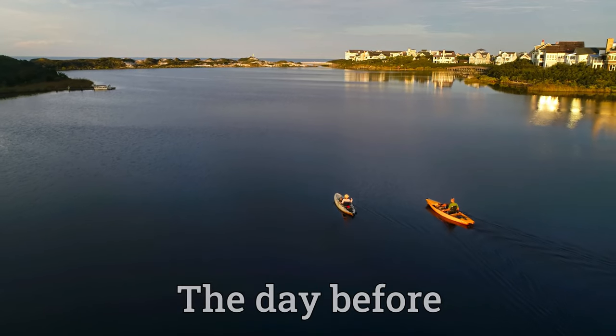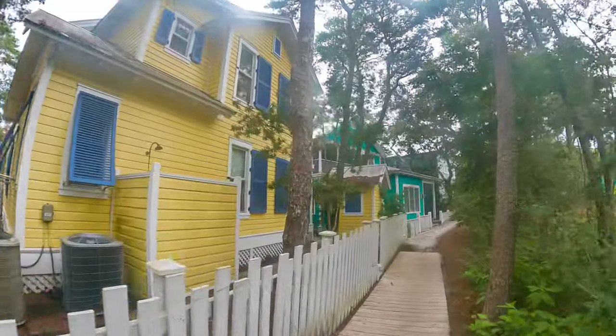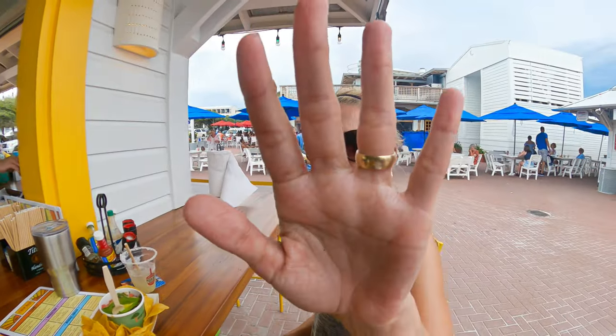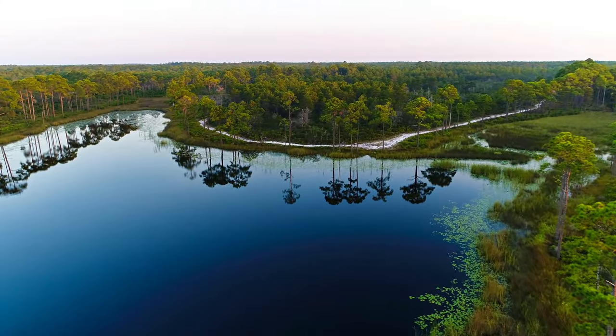Fort Pickens is about an hour and 20 minutes west of Destin. We drove here from Panama City Beach along Highway 30A — it was a very scenic drive, and we did some incredible biking near Seaside. Make sure to check out that video as well.